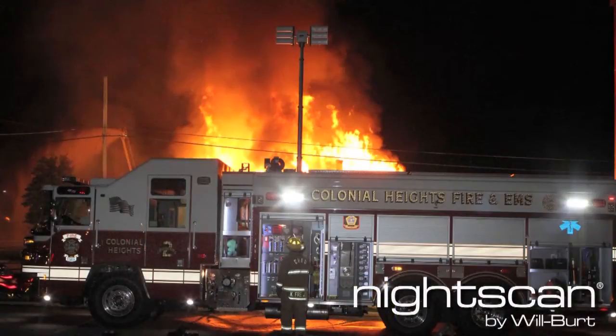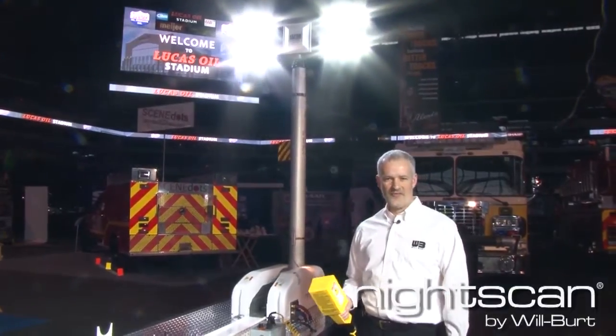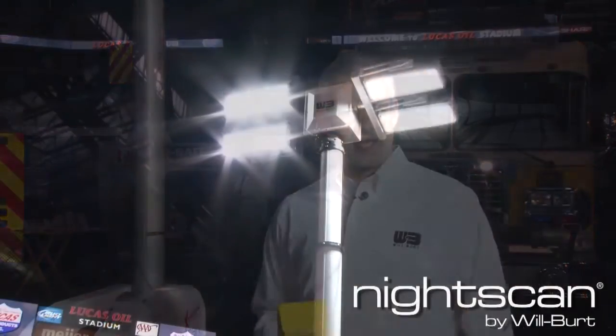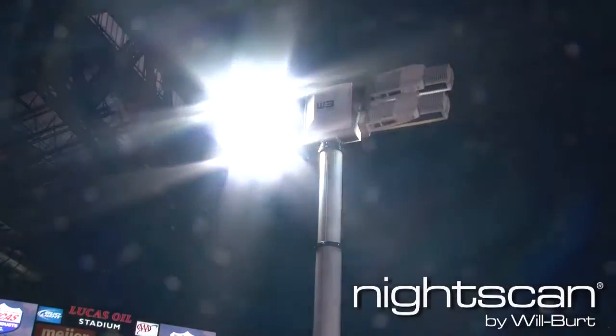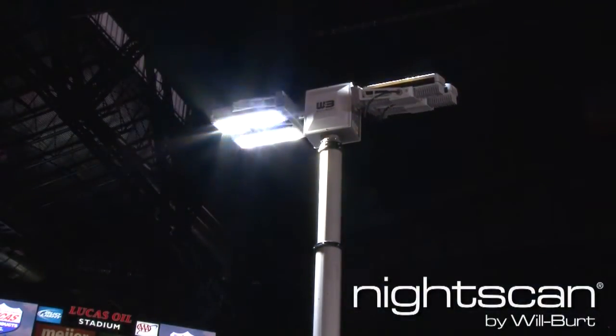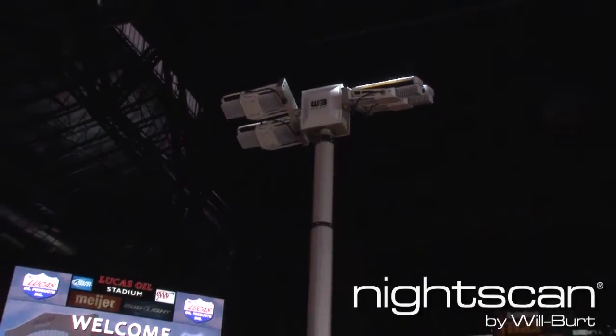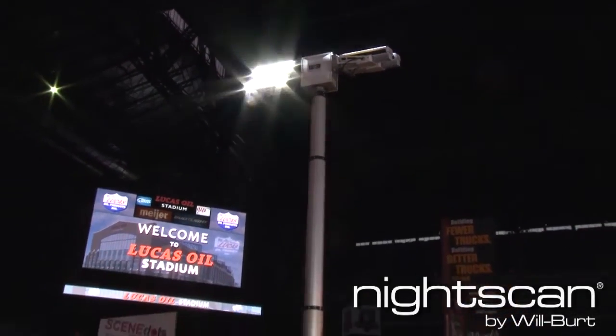This is our tallest roof mount light system. We have two heights available: 20 feet and 25 feet. This happens to be our 25-foot model. One of the features that comes with all NightScan PowerLight models, including the Extreme, is the ability to rotate the two banks of light separately, so you can get 360 degrees of light by shining one forward and shining one backwards.